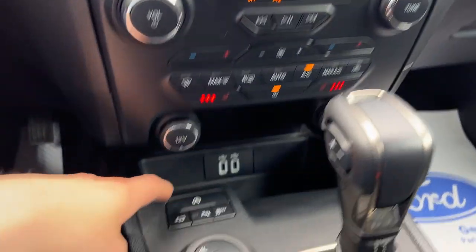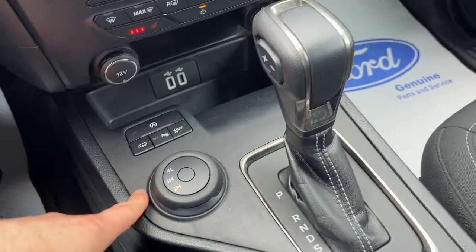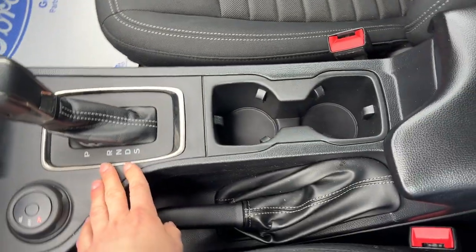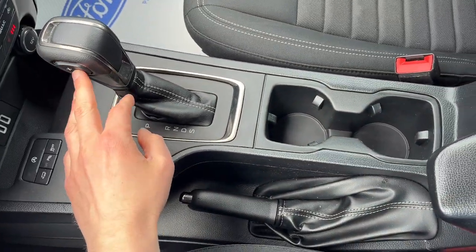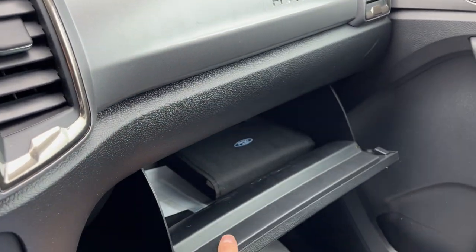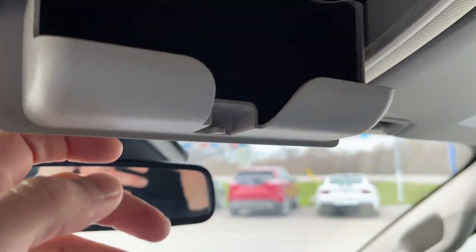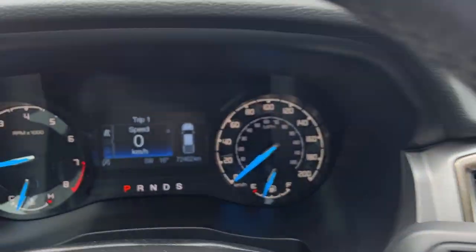Different climate controls with dual zone climate, heated seats, and plenty of USB and 12-volt power options up front. There are different 4x4 modes, the shifter with a manual shifting mode, cup holders, and storage in the center console. Also a parking brake, lockable storage in the glove box, an auto-dimming rearview mirror, and a sunglasses holder — a really nice Ranger all the way around.